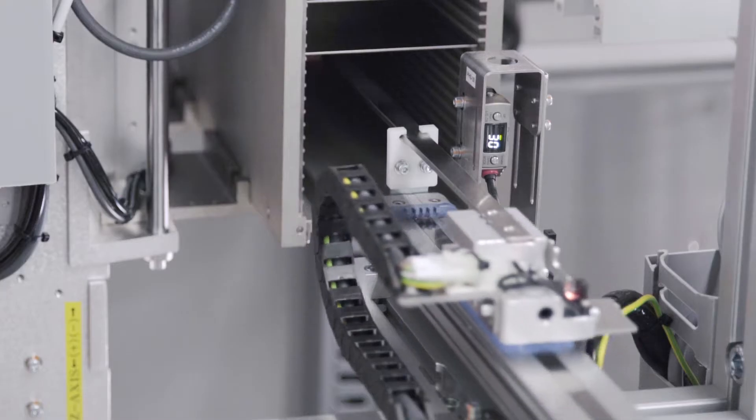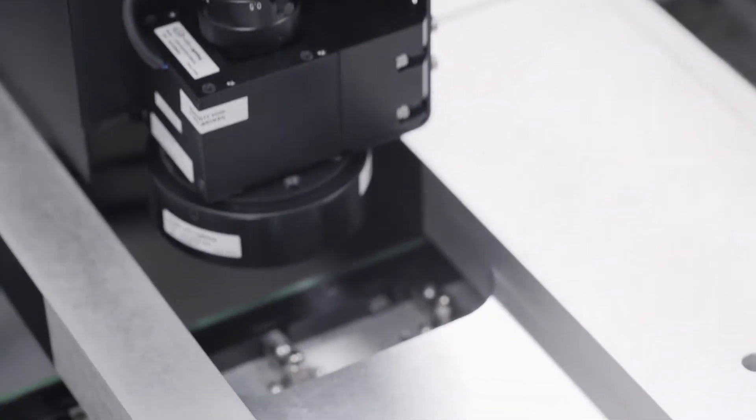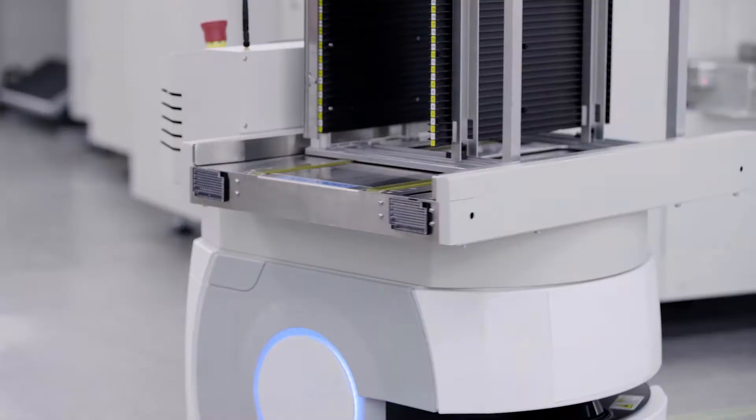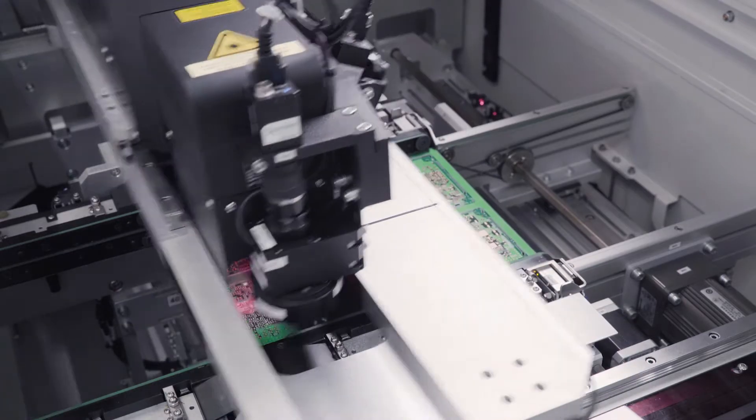The demands in today's rapidly changing global electronics are ever increasing. With the advent of Industry 4.0, manufacturing is entering a new phase of advanced industrial technologies and automation.